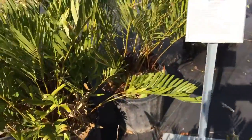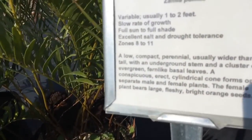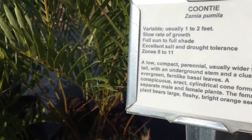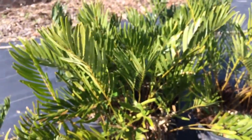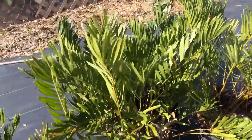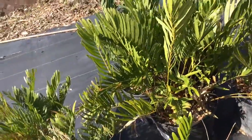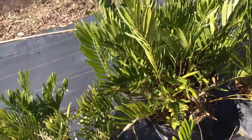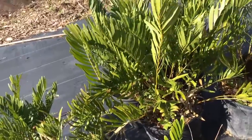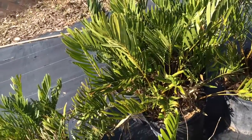This is interesting — this is called coontie. The taxonomy name is Zamia pumila. It grows well in zones eight to eleven and can get to one or two feet tall. It's a low compact perennial, usually wider than it is tall, with an above-ground stem and a cluster of evergreen fern-like basal leaves. A conspicuous erect cylindrical cone forms on separate male and female plants, and the female plant bears large fleshy bright orange seeds.